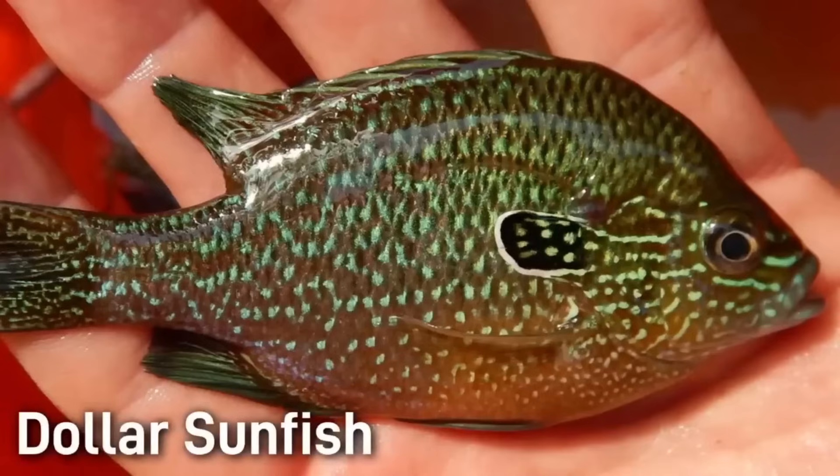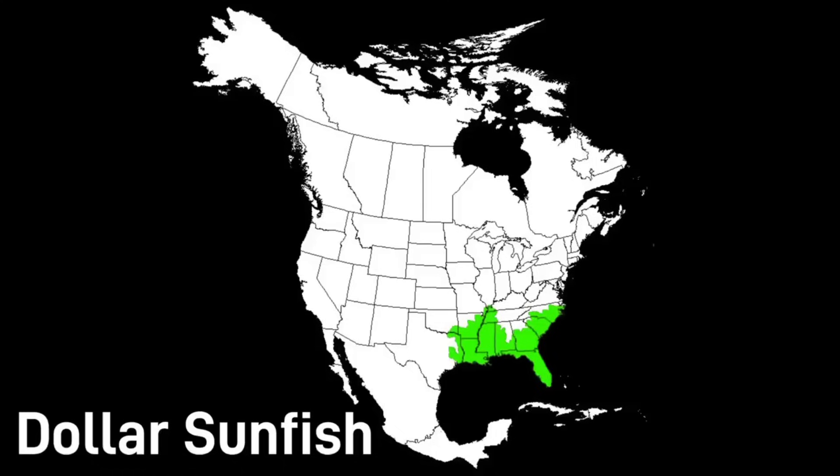The dollar sunfish is one of the smaller fish on this list, usually not exceeding 5 inches. There can be quite a bit of variance in coloration and patterning with this species, but a blue-green spotting will always be present on mature adults. This fish is found in the southeastern states, just like a lot of the other Lepomis on this list.